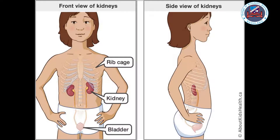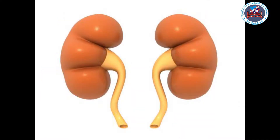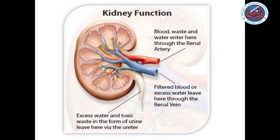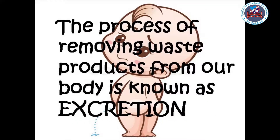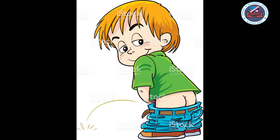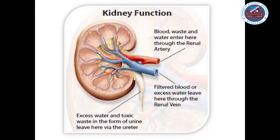What do the kidneys do? The kidneys are located below the ribcage at the back of the body. Kidneys are a pair of bean-shaped organs, about as big as a computer mouse in an adult. Their function is to filter blood and remove waste products and excess water from the body. The process of removing waste products from the body is called excretion. The kidneys excrete a liquid waste product called urine.